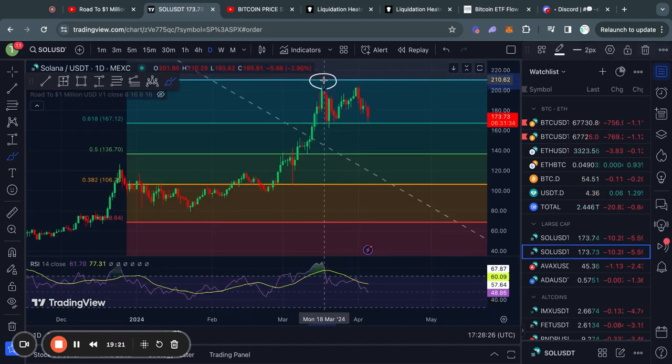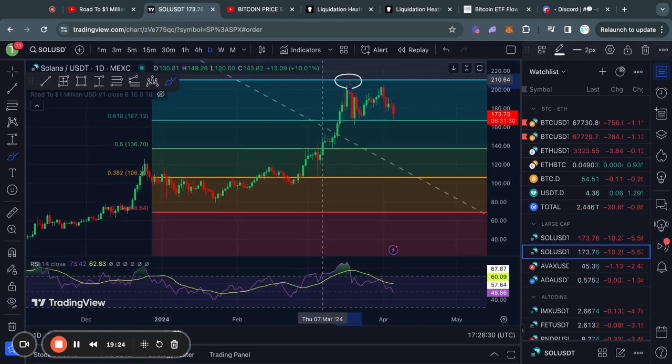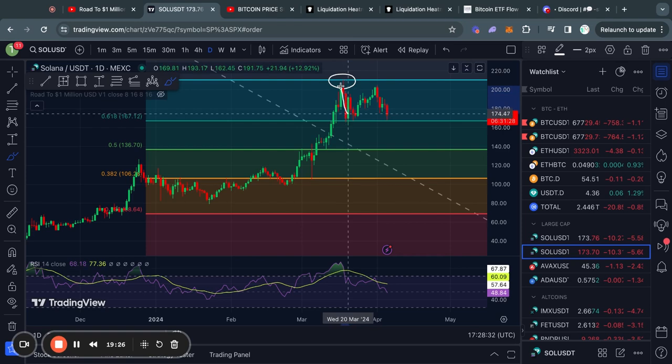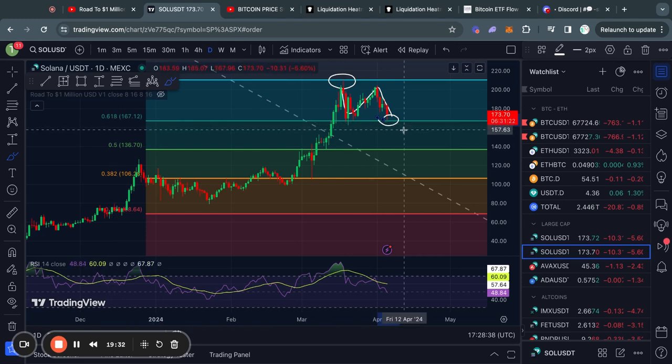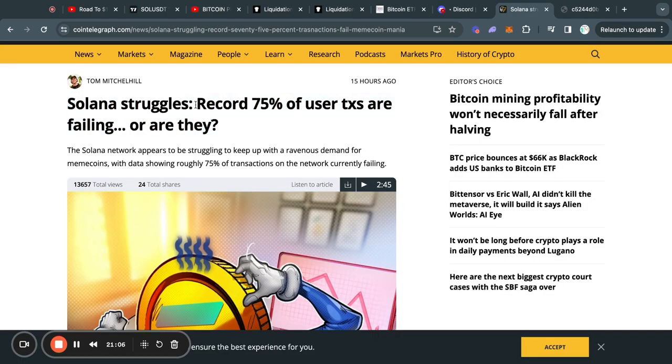Now let's take a look at Solana on the daily time frame. We got a rejection from the 0.786 Fibonacci level, and then after chopping around for a bit, we moved back down to the current level which is at the 0.618 Fibonacci level. I would expect to see some support here and potentially start moving back to the upside.